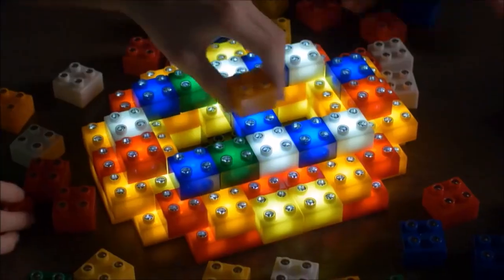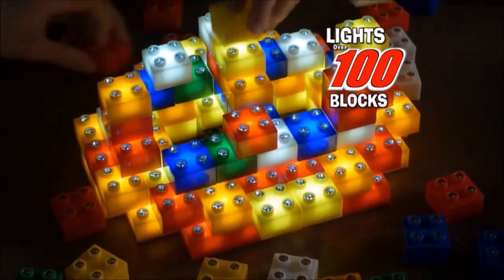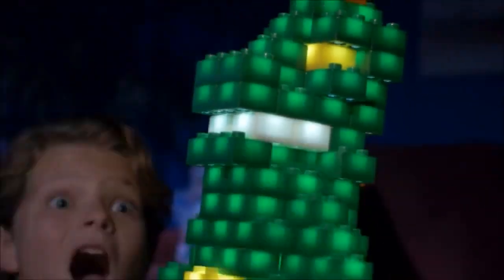That's bright. And look — connect as many as you want, and they still shine super bright, to create gigantic light-up dinosaurs or glowing towers.